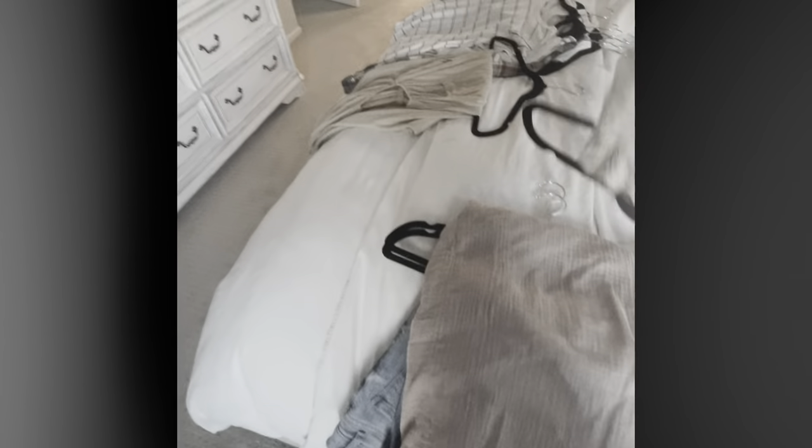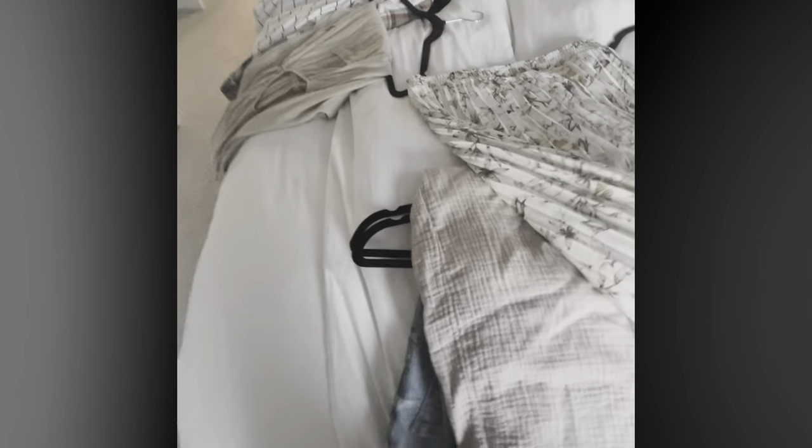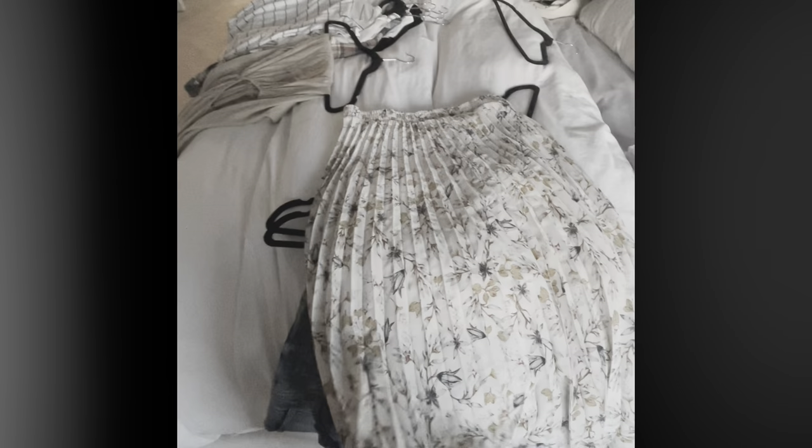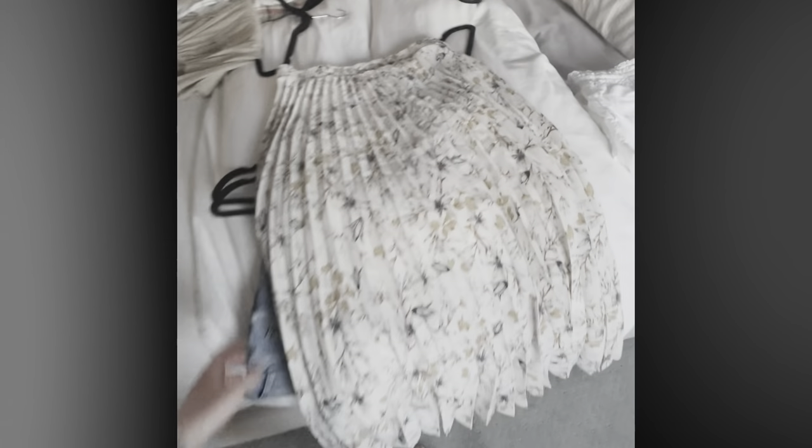I had wanted a long skirt for a long time. I wanted it to be a little feminine but also neutral and not too old-lady. This one is super cute — totally maternity friendly, and it can pass as spring, summer, or fall with the color scheme it has. I'm obsessed with it.